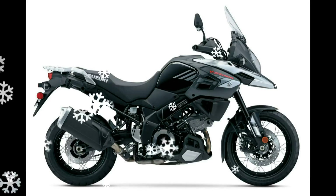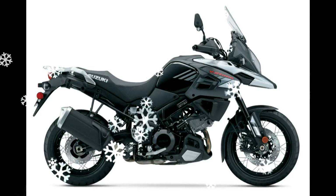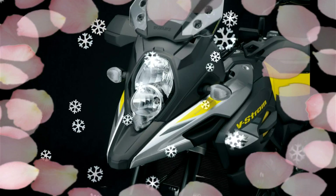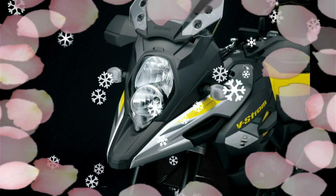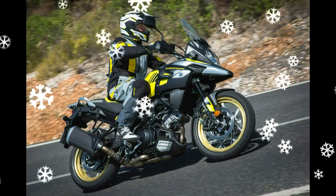Handguards and an under-engine cowl are now standard equipment on both the V-Strom 1000 and V-Strom 1000 XT, as is a newly shaped windscreen offering both height and angle adjustment. The XT gets a taper-style handlebar for added strength and appearance befitting the off-road character of the model.